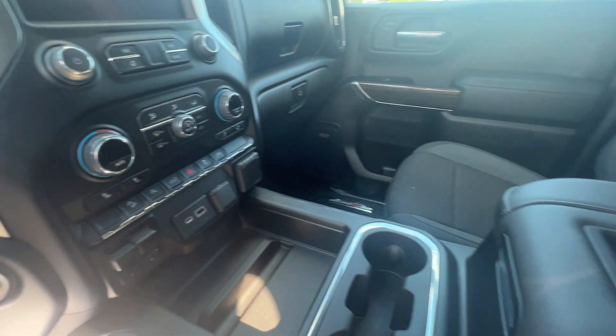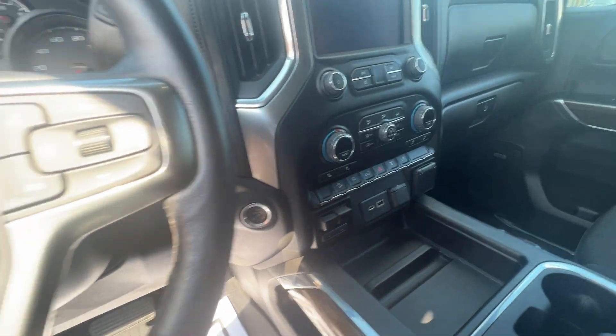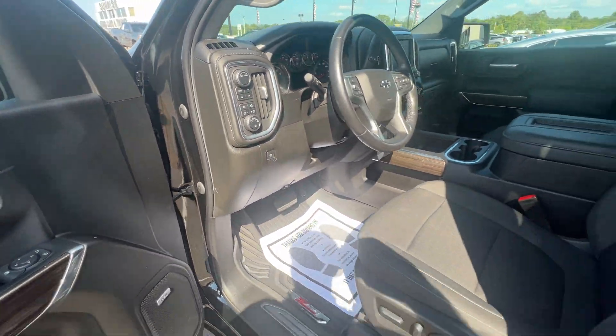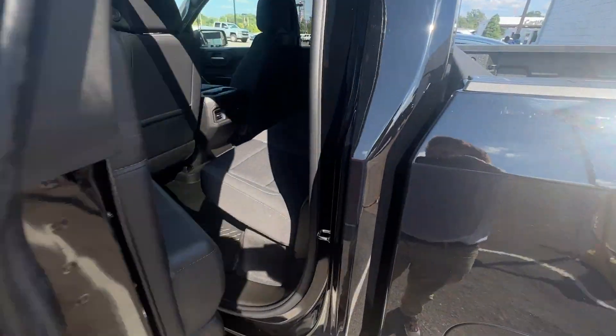Auto start and stop, elevation control, hands-free calling, heated steering wheel, cruise control, and this one is four-wheel drive. Both speaker system in the front and the back of the car here.